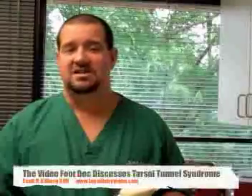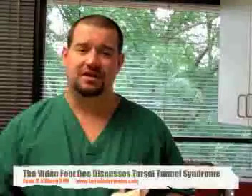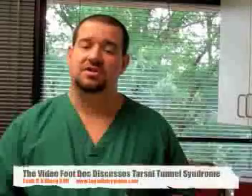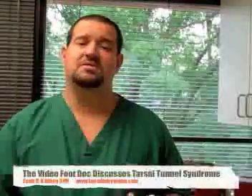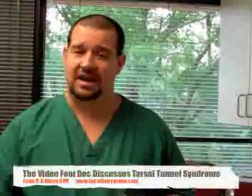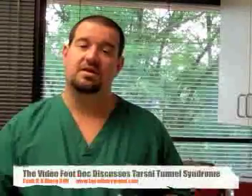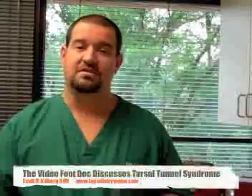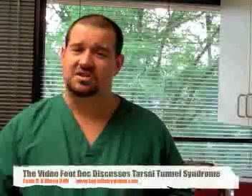Tarsal Tunnel Syndrome is a fairly easy condition to treat, though it can have some challenges depending on severity. Treatment usually starts with simple things like injection of corticosteroids to reduce inflammation surrounding the nerve and calm the area down. Physical therapy can also be helpful, as well as immobilizing the foot to decrease strain from the mechanics causing the condition.